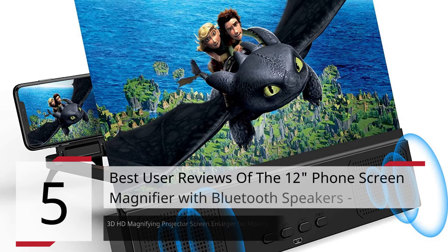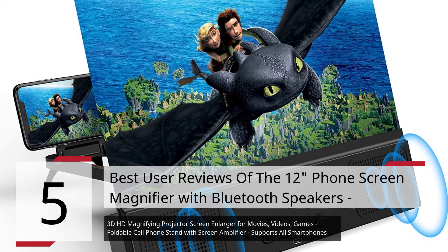5 Best User Reviews of the 12-inch Phone Screen Magnifier with Bluetooth Speakers, 3D-HD Magnifying Projector Screen Enlarger for Movies, Videos, Games. Foldable Cell Phone Stand with Screen Amplifier, supports all smartphones.